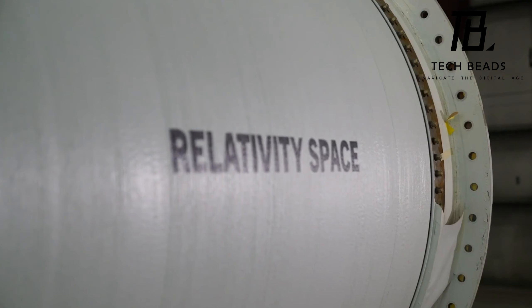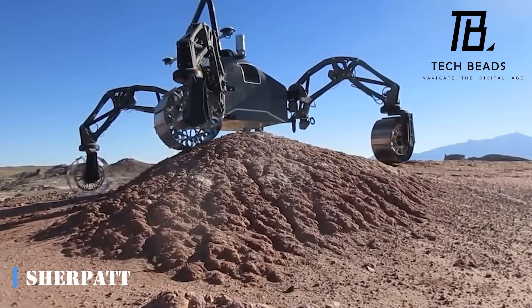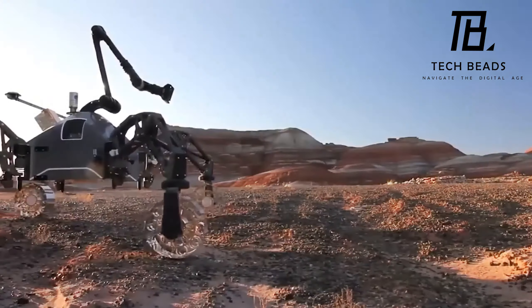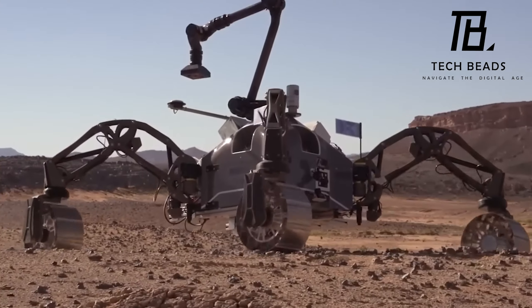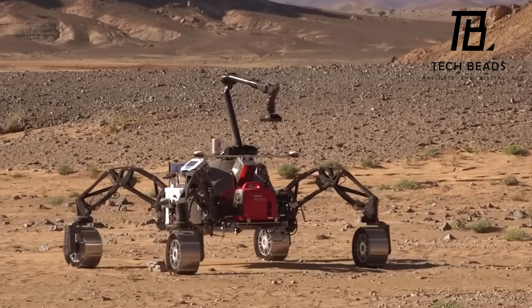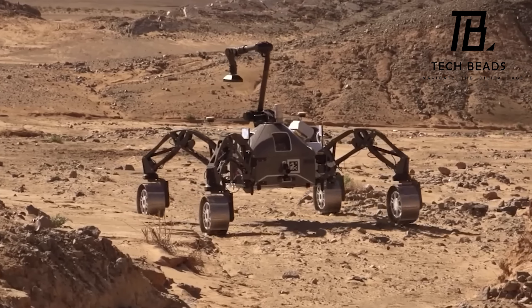It looks like our rovers are becoming quite the adventurers — from exploring the red planet to traversing sand mines and deserts on Earth, they're racking up the kilometers. Take the Sherpa TT for example; this rover has shown some serious skills in navigating different terrains.